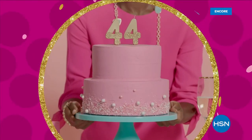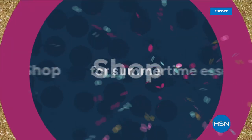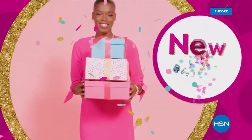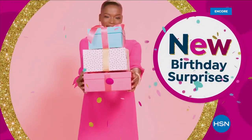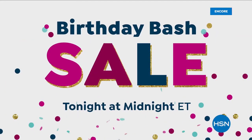We're celebrating HSN's 44th birthday with some of our best deals during our birthday bash sale — shop for summertime essentials in fashion, beauty, kitchen, tech, and more. Plus new birthday surprises each day. Don't miss the party or the savings during our birthday bash sale, starting tonight at midnight.